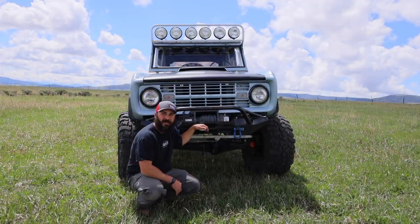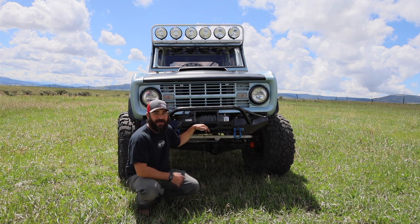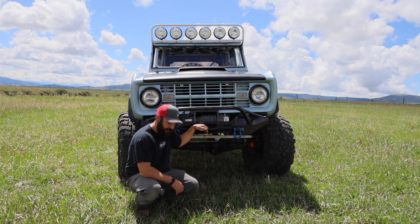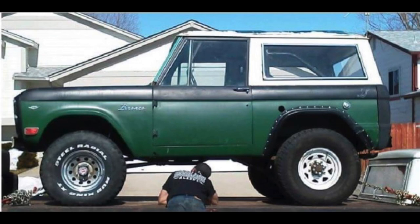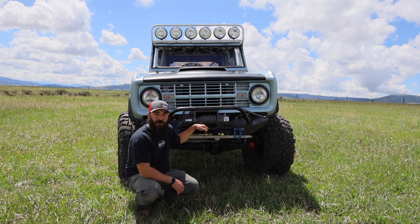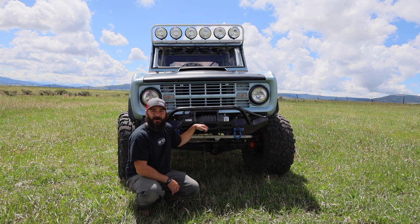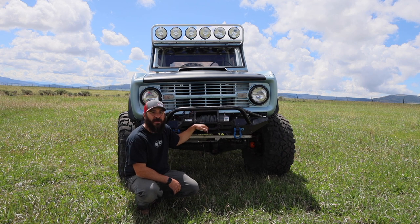I bought this truck back in 2010 for a mere $5,000, believe it or not. Granted, it didn't look anything like this. When I brought it home, it had different tire sizes on each corner, weird axle combinations, a worn-out motor, a three-on-the-tree, and lots of things that weren't necessarily desirable to me. But I did know it was the right truck — it was the right body.